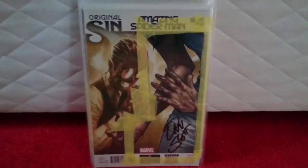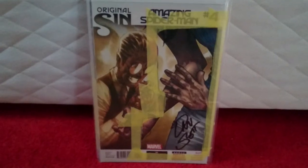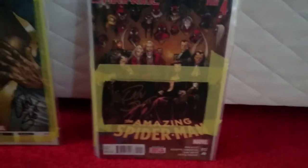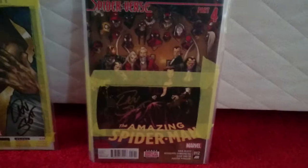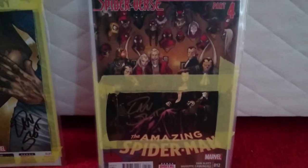Dan Slott was also at London Film Comic Con, so I got him to sign another six books. Obviously number four — Amazing Spider-Man, the first appearance of Silk. This is issue number twelve, part of the Spider-Verse. This is a brilliant cover — I had to get him to sign it. I got him to sign this one in gold because I didn't want to cover up any of the pieces up here, so he obviously wouldn't be able to sign that bit in black.